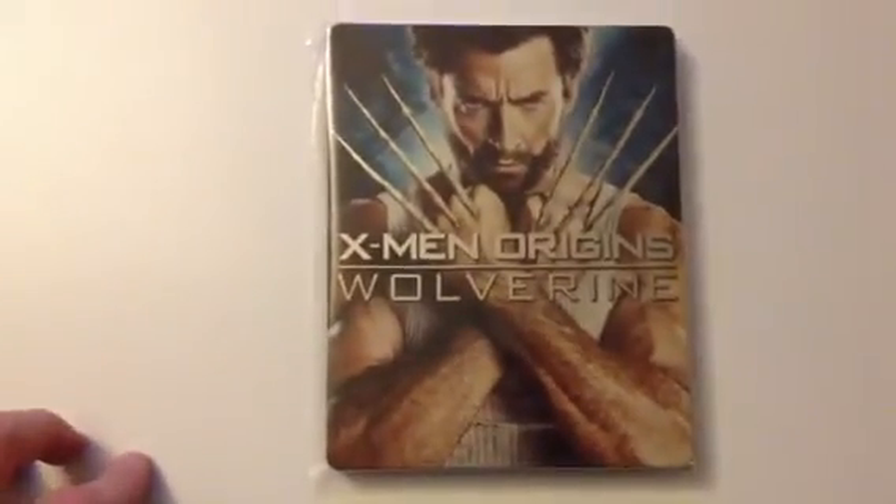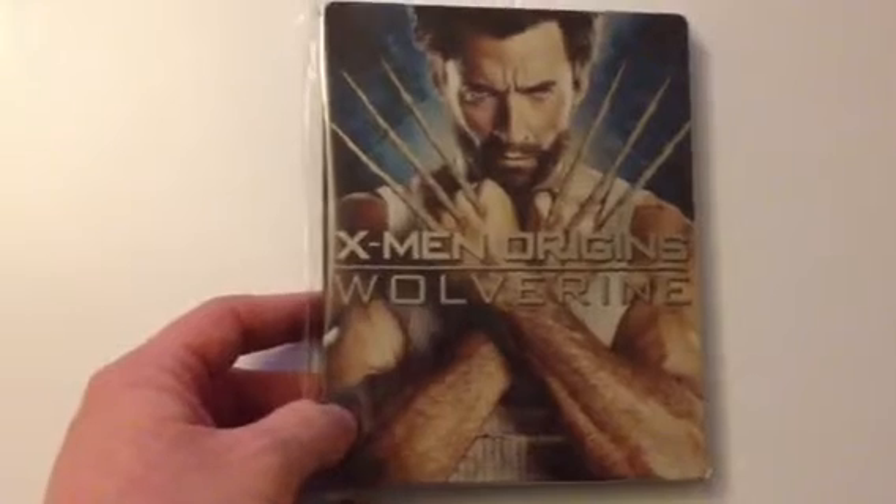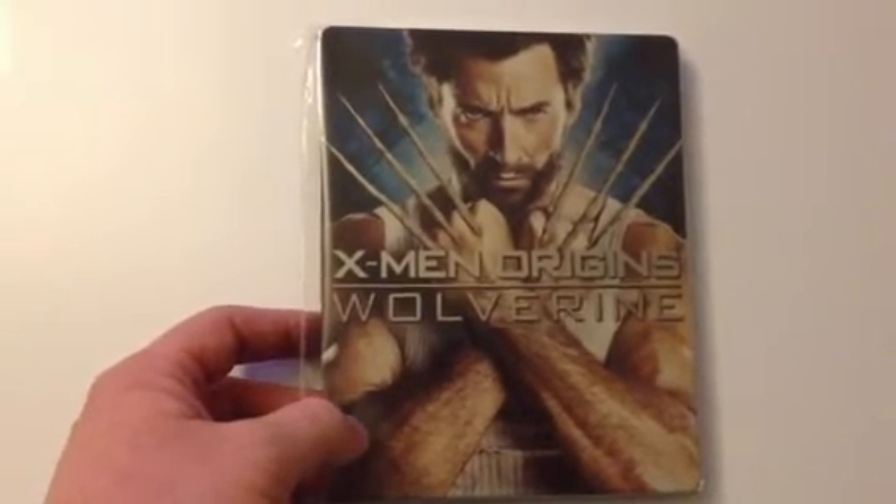Next up is the Play-exclusive Wolverine. I do like this cover — very nice cover. And printed on the back. That's Wolverine.